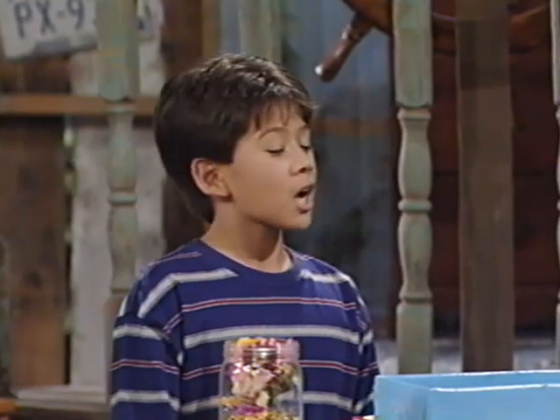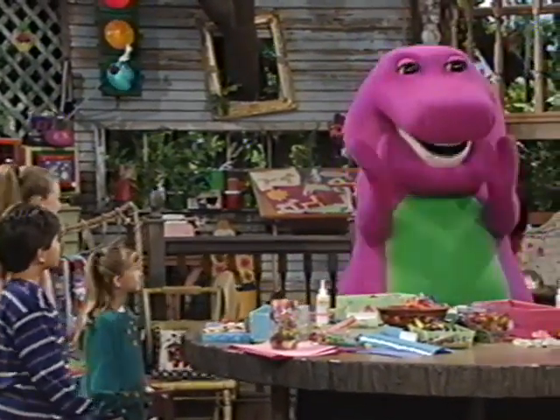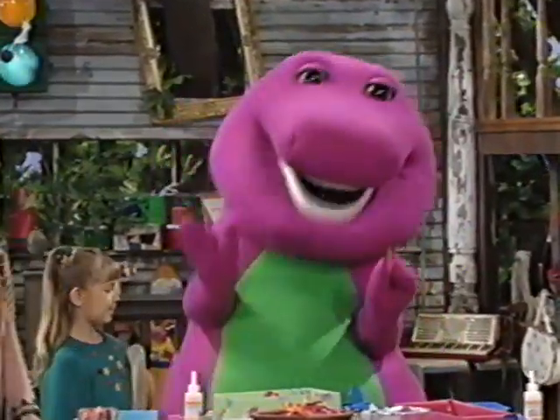Well, even if you don't have a favorite color, there's a rainbow of colors to choose from right here. Oh, I like red. It's the color of an apple.